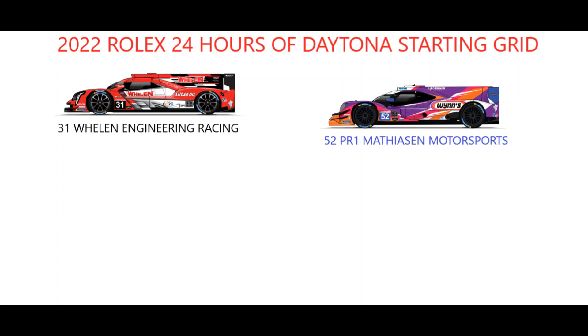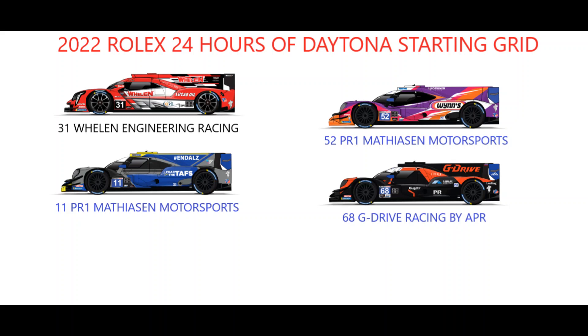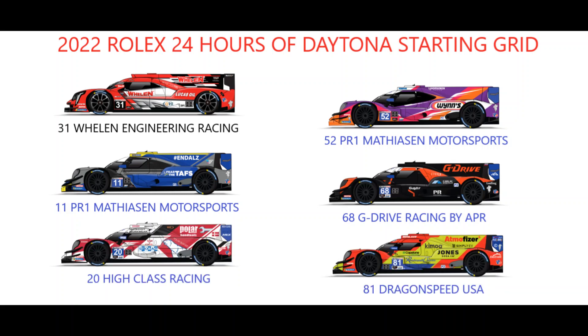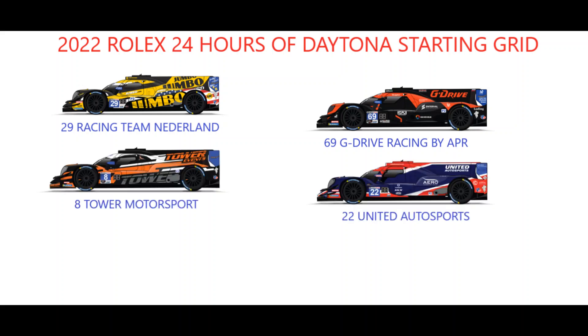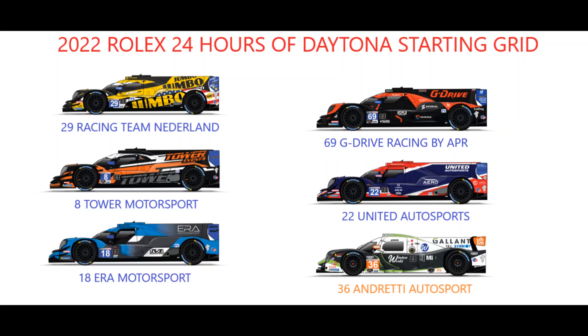Joining the number 31 is the LMP2 pole-sitting number 52 PR1 Matheson Motorsports ORECA of Ben Keating, who won last year's LMP2 title, with the sister number 11 lining up on the inside of row 5 alongside the number 68 G-Drive Racing by APR entry. High Class Racing and Dragonspeed USA share row 6, with Racing Team Nederland in the second G-Drive Racing by APR car on row 7, and Tower Motorsports and United Autosports on row 8.